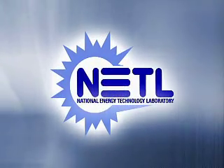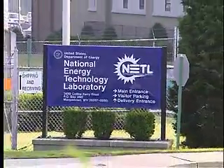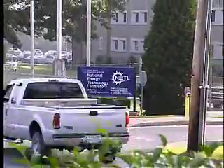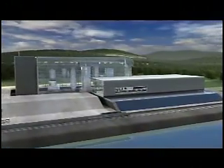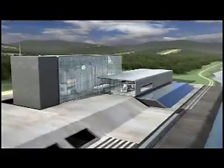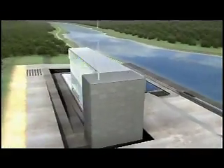As our name implies, the National Energy Technology Laboratory focuses on the development of technology, the practical application of knowledge. Technology, such as high-efficiency, low-emission power systems, is not magic. But by solving energy and environmental problems and contributing to our quality of life, it's the next best thing.